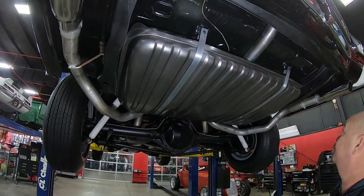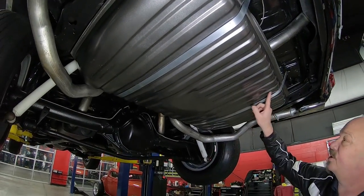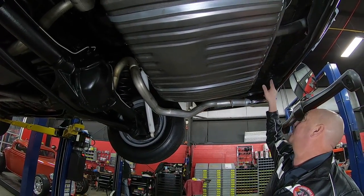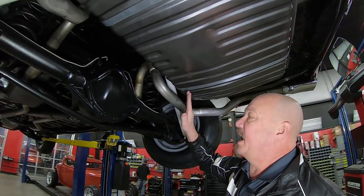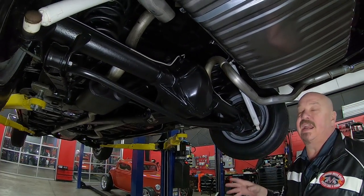We're underneath this beautiful 1970 Chevelle and you can see it is drop dead gorgeous under here too. Look at the paint on that gas tank — it looks like bare metal but that's actually paint. The exhaust is new, the drop-downs look good, the bushings look good, the bottom of the trunk floor looks great, and we've got a 12-bolt rear end with brand new brake lines on it.